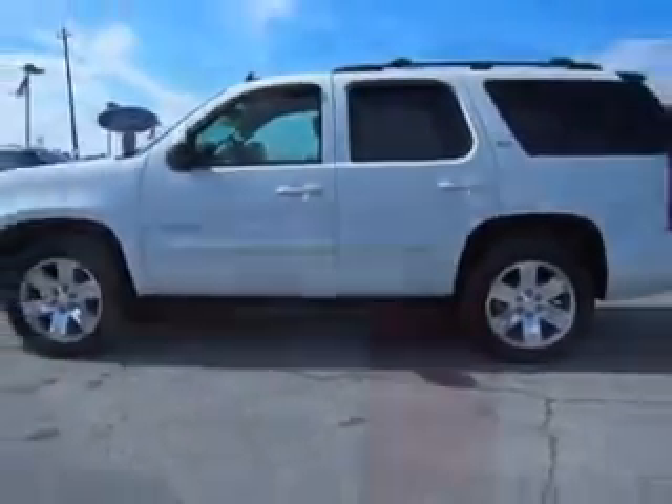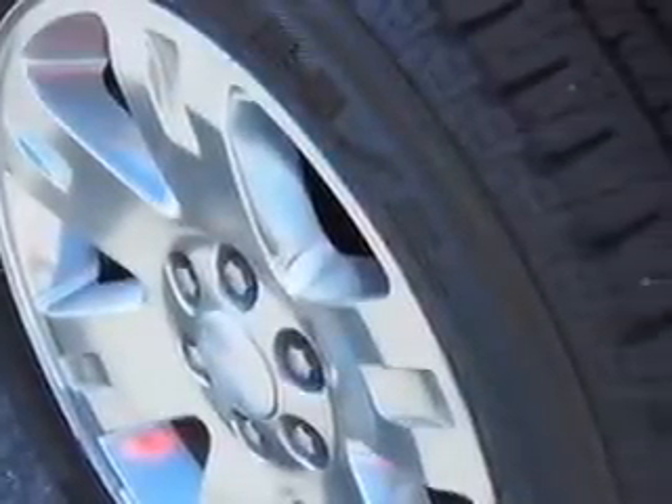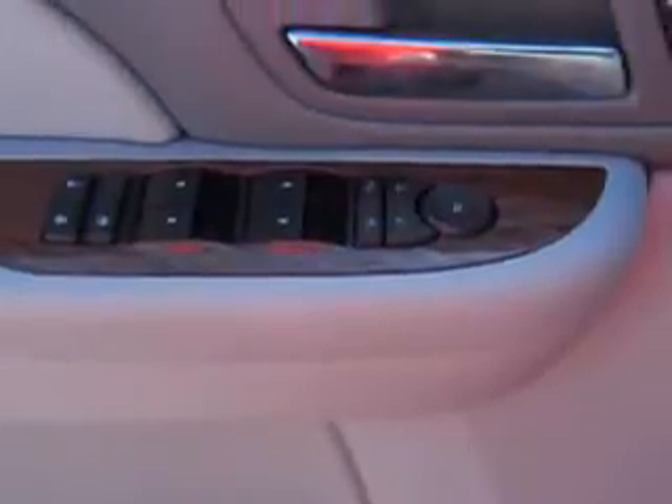And here it is. Check out this Summit White 2008 GMC Yukon SUV. Equipped with an 8-cylinder engine and an automatic transmission. Enjoy this family SUV with features like overhead console with storage, cruise control, adaptive front split bench seat, vanity mirrors, exterior mirrors, heated driver mirror, and much more.